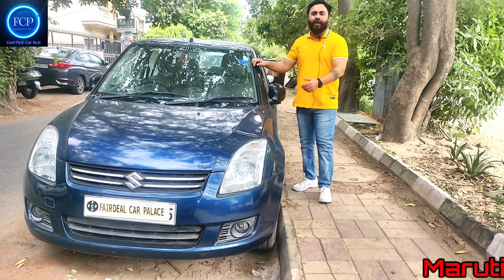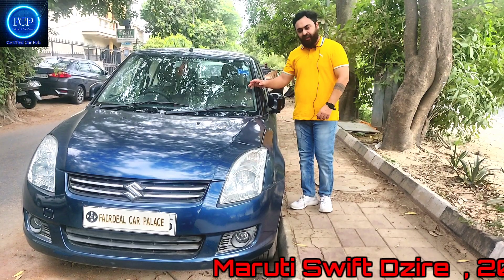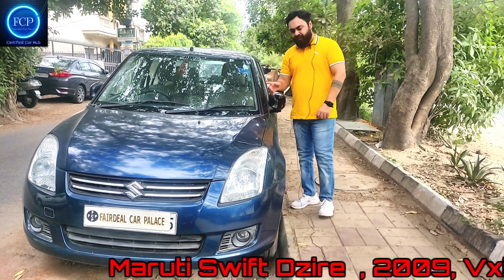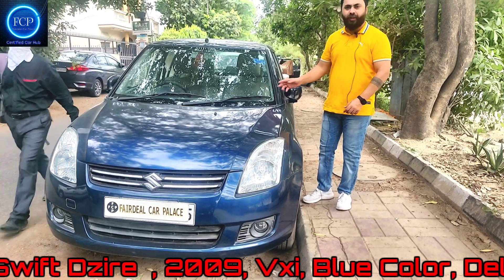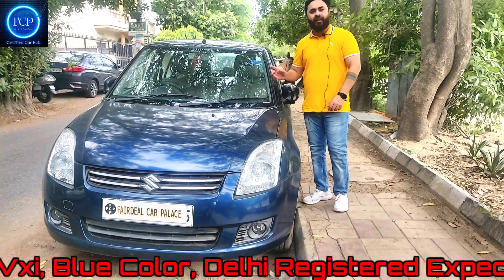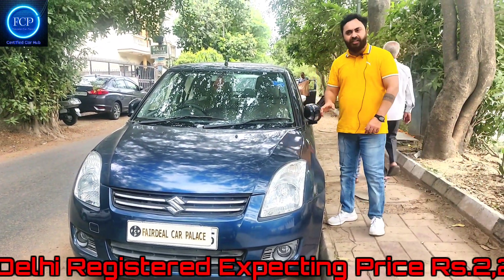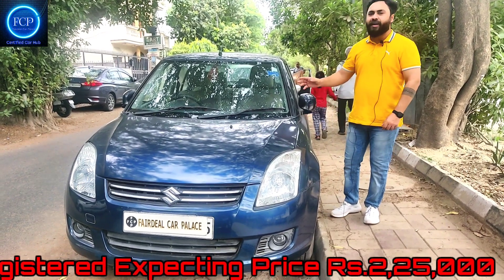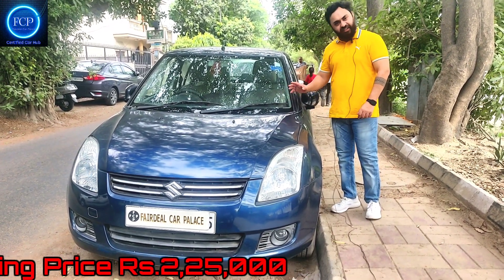This is the next car — the Swift Desire, first generation. The car is very beautiful. It is a 2009 model, petrol, first owner, with 85,000 km on it. Service records are available. The tires are good, the stepney is good. Loadings include power steering, four power windows, fabric seats, AC, and heater.